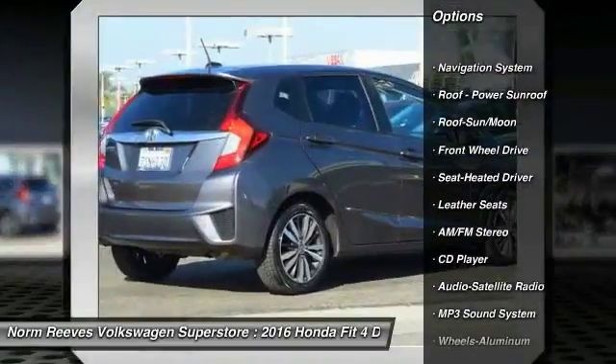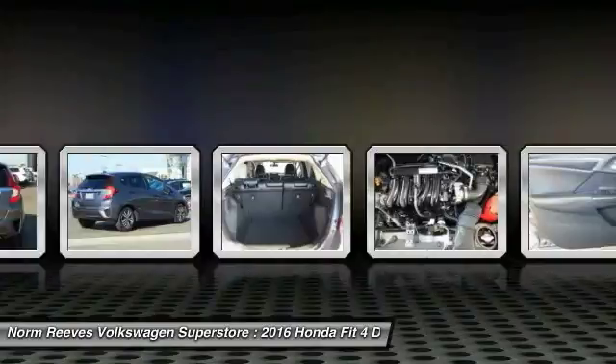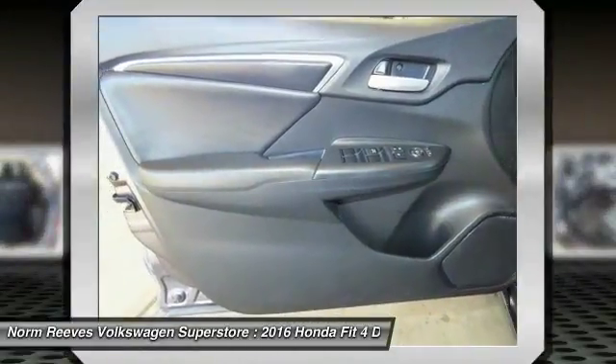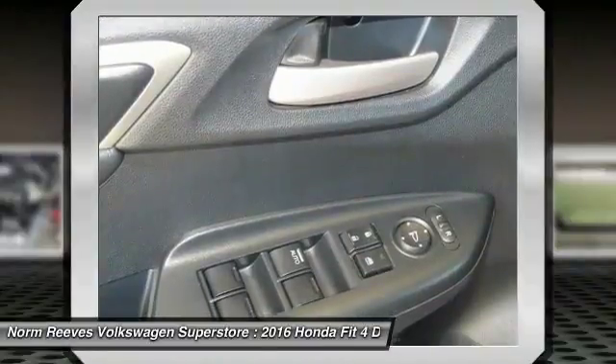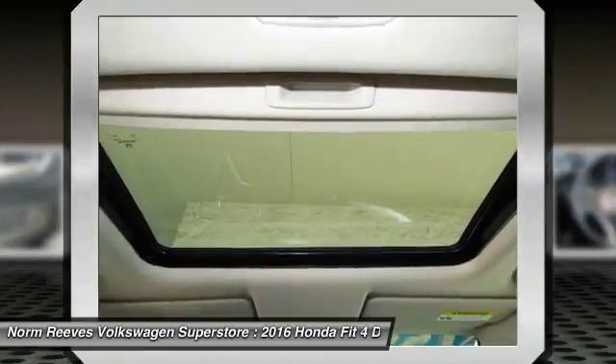Here are some of this vehicle's great options: navigation system, anti-lock braking system, traction control, Bluetooth wireless data link for hands-free phone, air conditioning, moon roof, power steering, floor mats, aluminum wheels, and cruise control. This beauty is sure to make you the talk of the neighborhood.